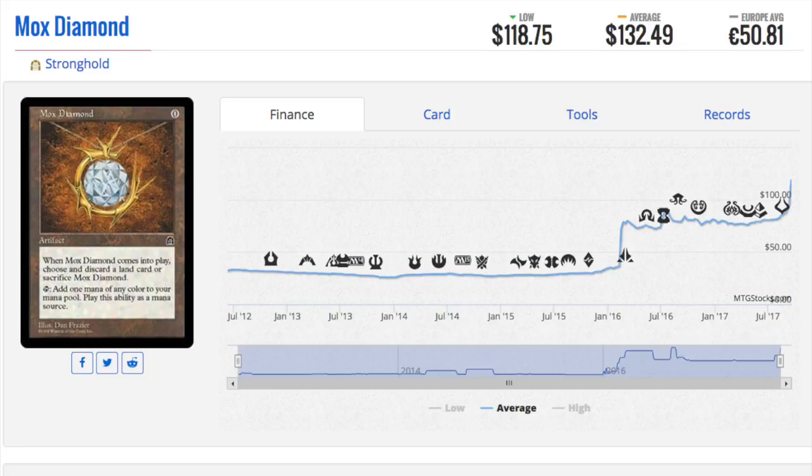Mox Diamond — for every reason I mentioned in a previous video, it's still going up. Reserve list cards, as well as old cards and dual lands — until they get rid of the reserve list, there's only one direction these cards can go, and that's up. That's because there are fewer and fewer of them.